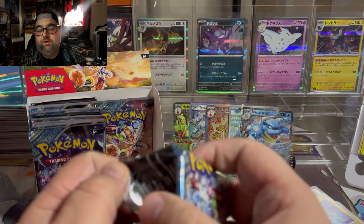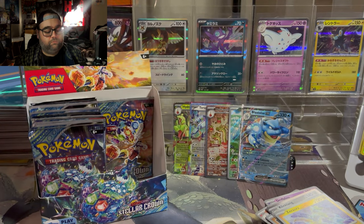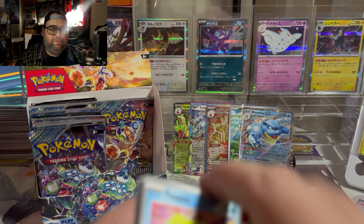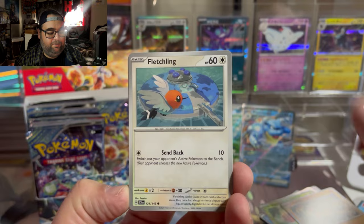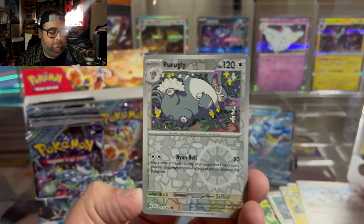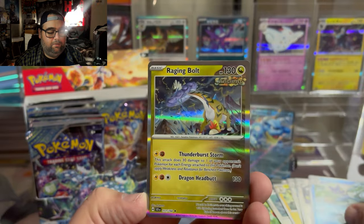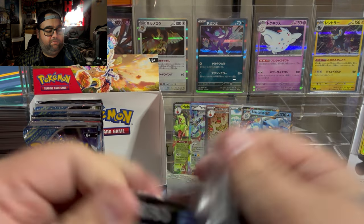I always hope for more than 12 hits per box — 12 hits is what I call your average. Alright, last side of the box, let's see what we can get.